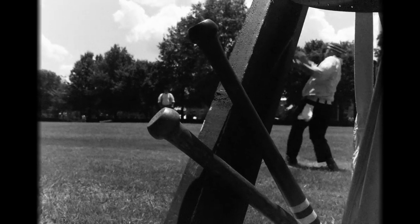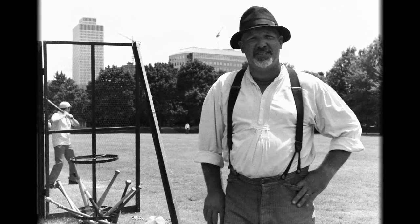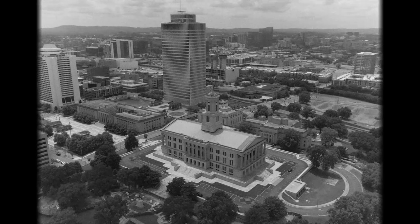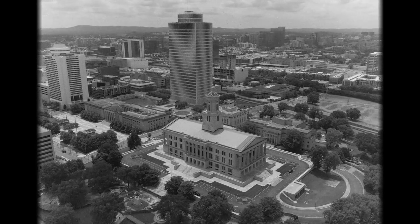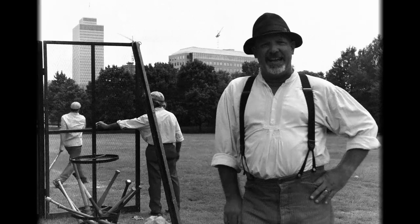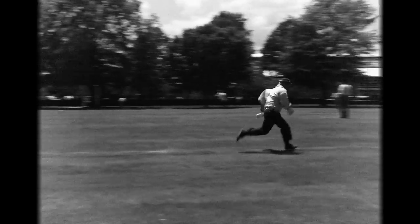My name is Rodney the Kid Massengale. I play with the Stones River Scouts from the Tennessee Association of Vintage Baseball. We're here right now in the Bicentennial Capital State Mall Park. 1864, middle of the Civil War — this is how they would have played baseball.